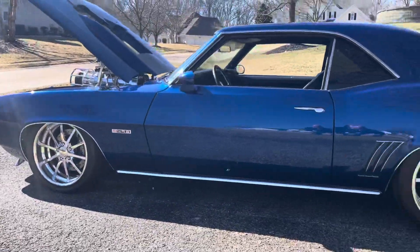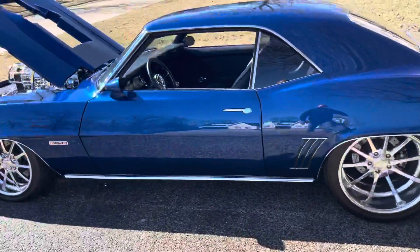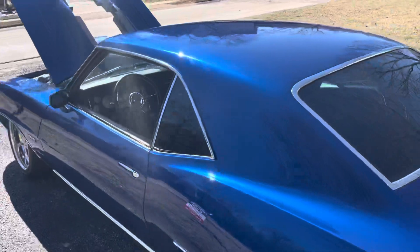Look at the stance on this car. She's all the way down. Speed check. Suspension.